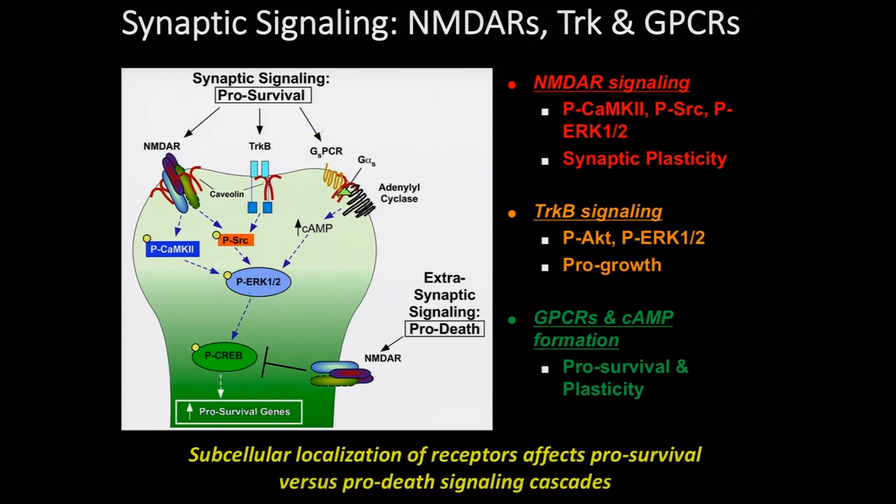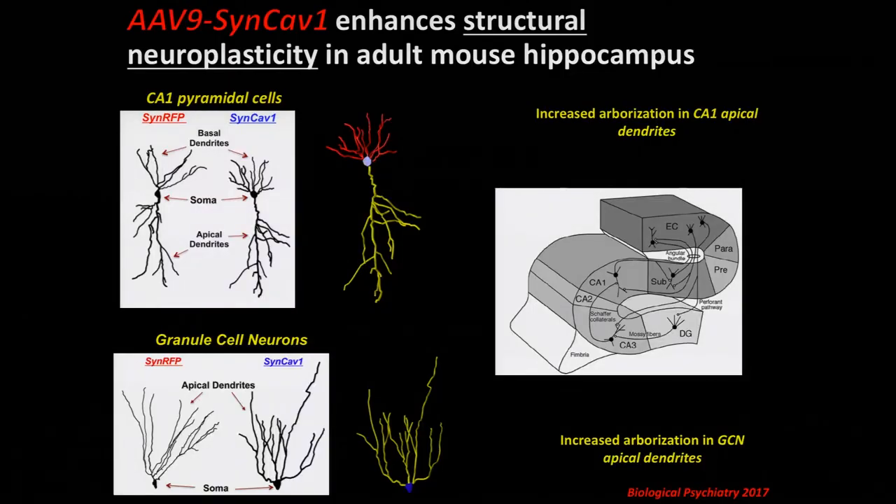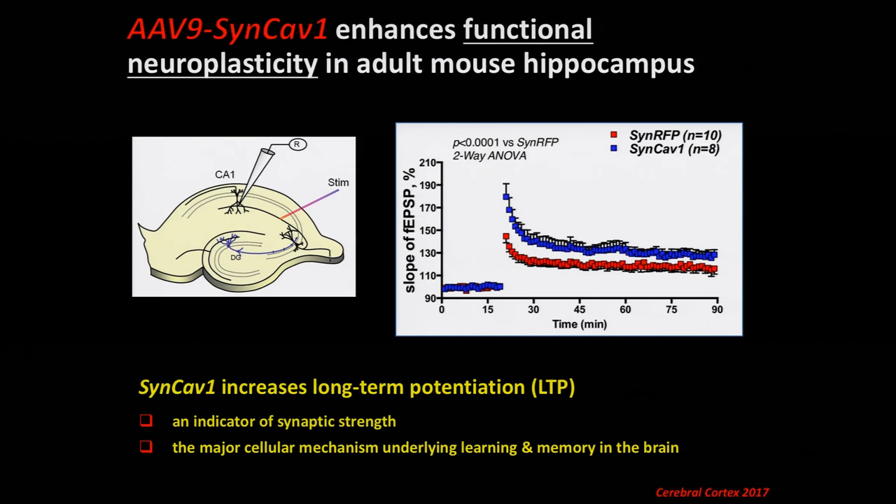This is a summary of the different signaling events we saw enhanced: NMDA signaling, TrkB signaling, and GPCR signaling that all converge upon cyclic AMP as well as CREB. We then wanted to ask whether these in vitro results had any functional physiological significance. We took an AAV9 synapsin-caveolin construct and delivered it to both adult and aged mice — normal, non-disease mice. We found an increase in apical dendritic arborization in CA1 neurons in the hippocampus, as well as granule cell neurons in the dentate gyrus, showing structural arborization. Electrophysiological recordings from CA1 apical dendrites after stimulating CA3 Schaffer collateral axons showed augmentation of long-term potentiation — a hallmark of learning and memory and an indicator of synaptic strength. These structural alterations in the hippocampus also resulted in functional neuroplasticity.